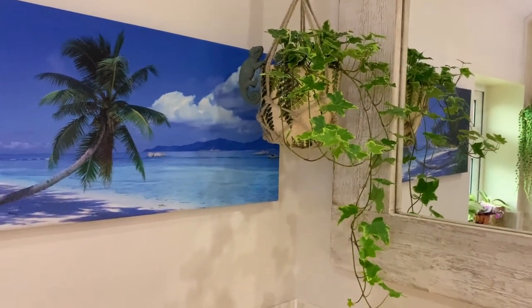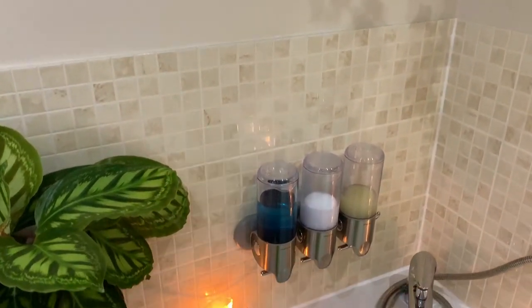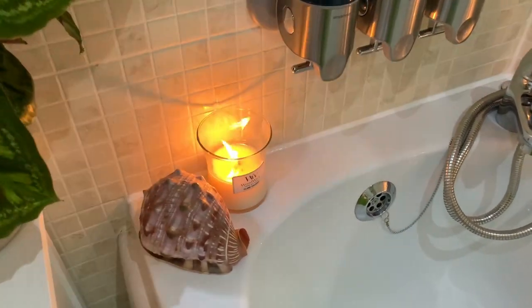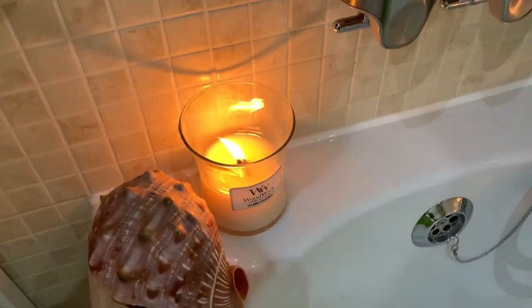If you're wondering what that crackling noise is, it's my crackling candle. Sounds like a wood fire burning — it's awesome.